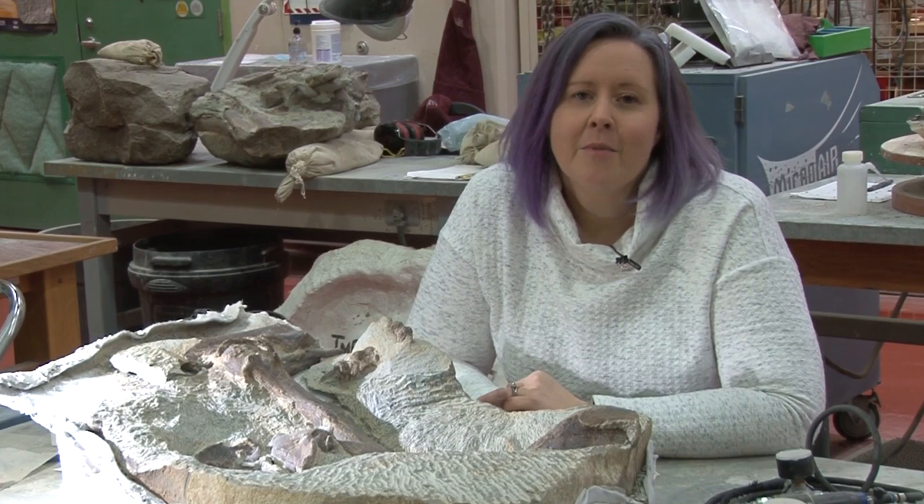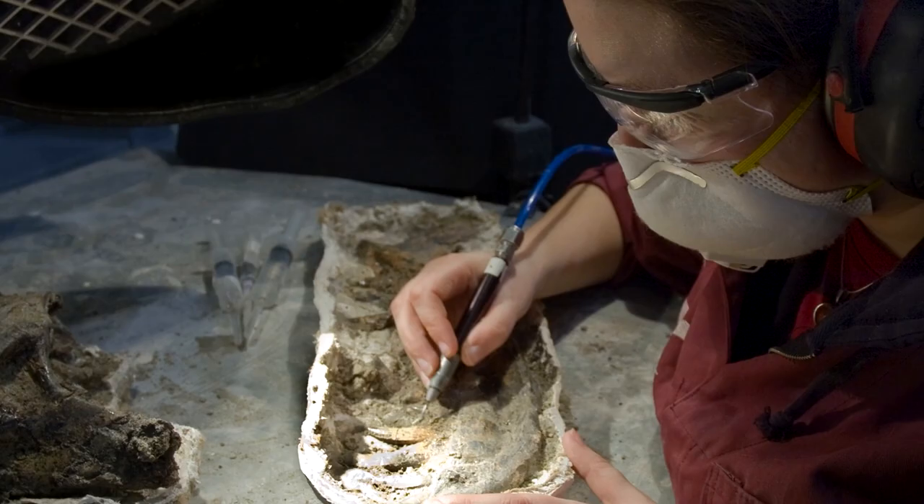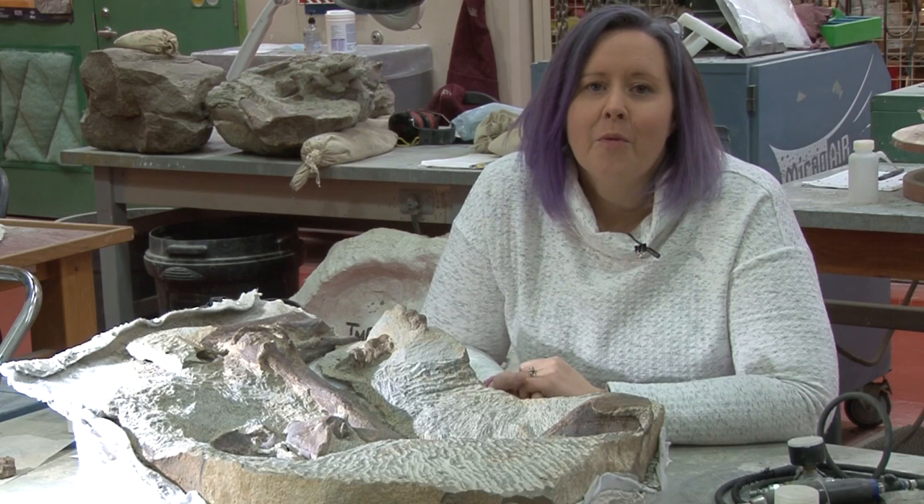My name is Lauren O'Brien and I'm the head technician here at the Royal Trail Museum. My job is to take care of the field and preparation programs here at the museum, so everything that involves going out to collect the specimens, bringing them back to the museum, and making sure that they're prepared out and brought to our collection storage.